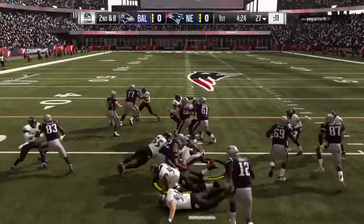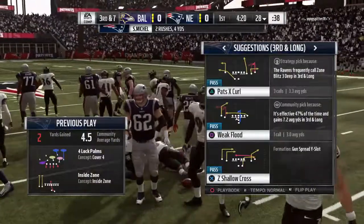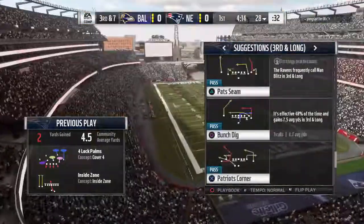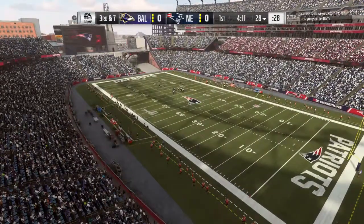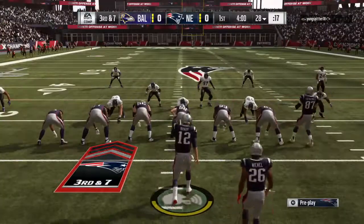On second down, Michel gets only a couple of yards and will be brought down about the 28. Sometimes your philosophies get challenged. They did try to stick to the running game on the first two plays, but it didn't amount to much. Now facing a third and long at the outset of this drive — a tough spot here on their opening drive, third and seven.